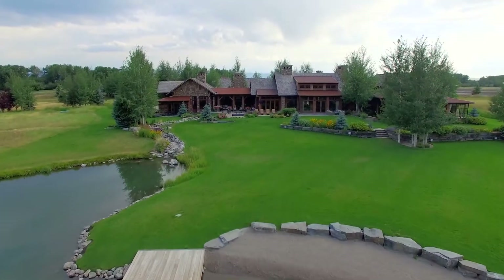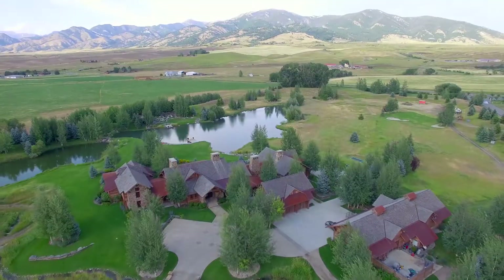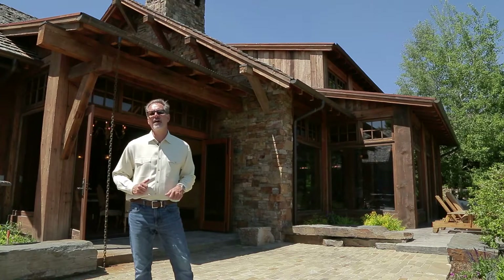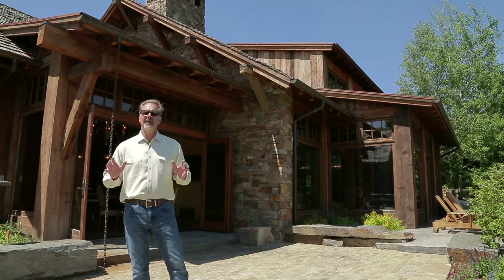171 Old Farm Road is certainly one of the finest homes in the Rocky Mountain West. Give us a call to take your own tour or visit bozemanluxuryrealestate.com for information on this home and any others in our collection.